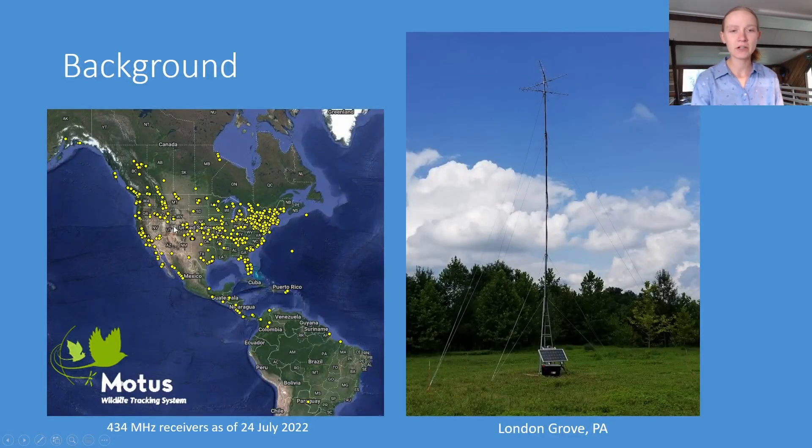A part of my project deals with tracking Martins with radio telemetry. We do this using the MOTUS Wildlife Tracking System, which is an international collaborative effort to have a network of radio receivers that allow researchers everywhere to have their tagged animals tracked. MOTUS is used to tag birds, bats, and even insects such as dragonflies.